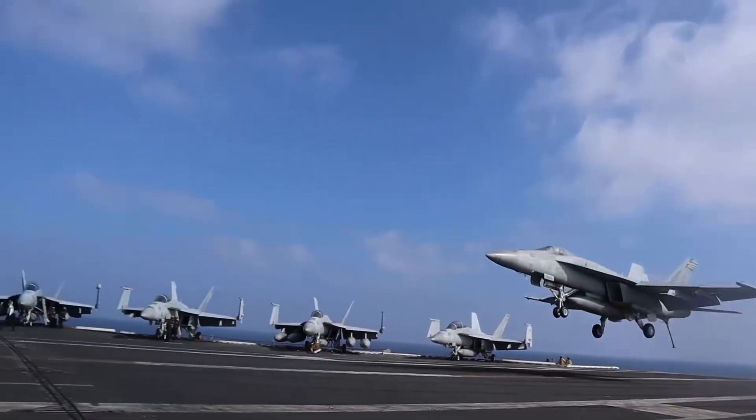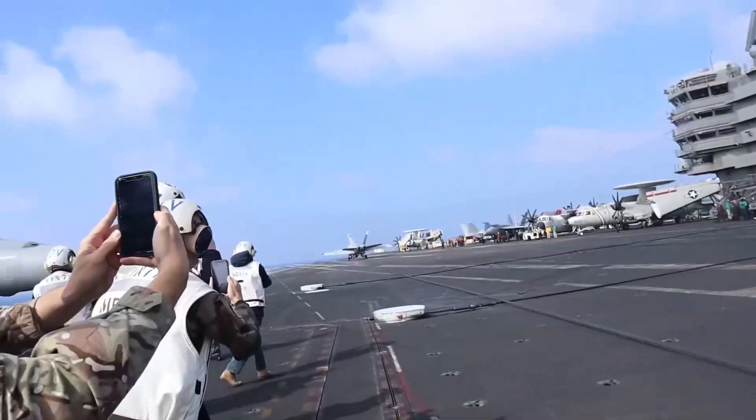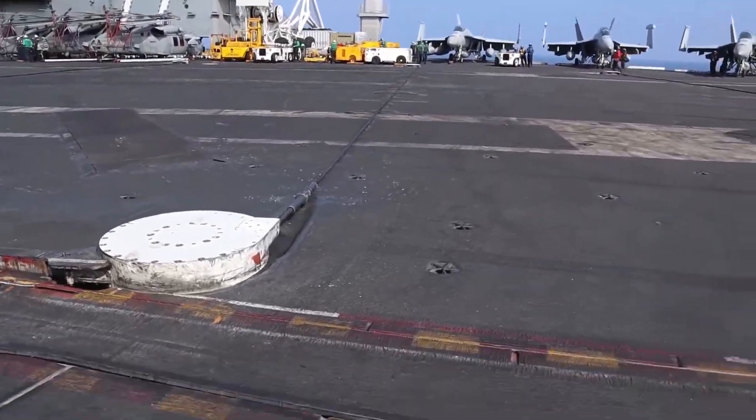This video will focus solely on landings using a stop cable. In the last video we discussed how these systems function. Now we'll explore it from the perspective of the pilot who uses them.